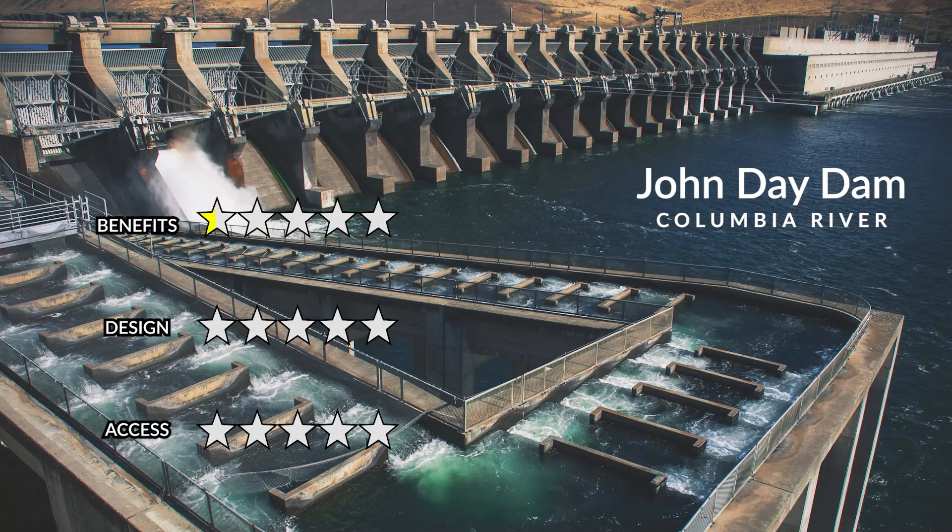Unfortunately, this dam is also pretty light on visitor facilities, and it's not that visually interesting, but it's still a very important part of the Pacific Northwest's infrastructure. I give John Day Dam four stars out of five for benefits, two stars for design, and one star for access.